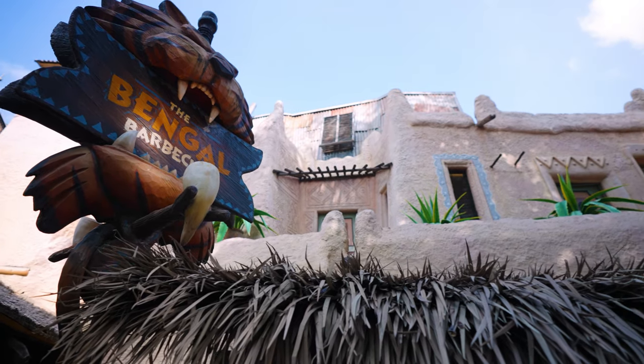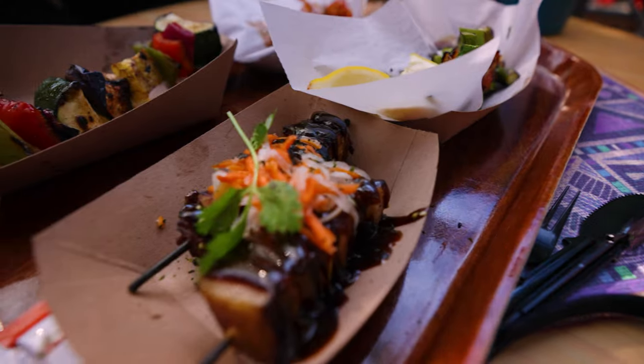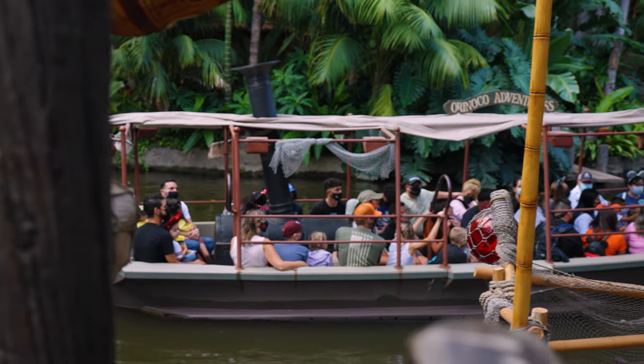A suggestion: head down the pathway to Tangled Barbecue, get yourself some skewers, bring them back to the Tropical Hideaway, and try to find the table right next to Rosita if it's open — she will talk to you throughout your whole meal. The Jungle Cruise is in the background. It's just a really cool place to hang out if you like Tiki stuff, the Tiki Room, or Disney. It's one of the coolest places in all of Disneyland.